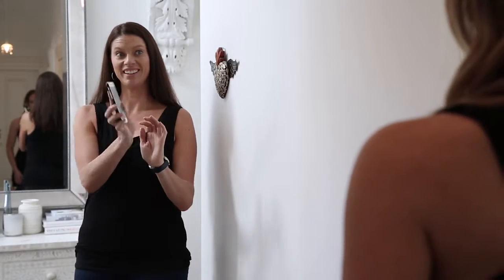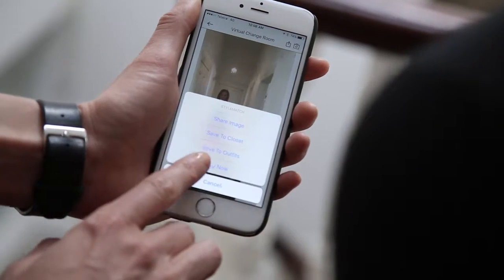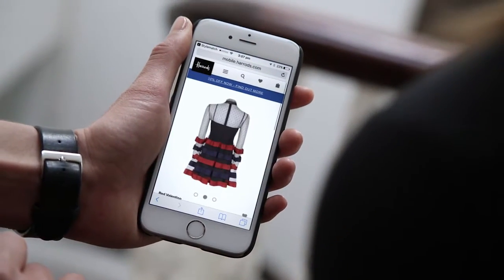By moving the item into the correct position, you can now begin to see how it might look on you. And if you love the look, you can click to buy the item direct from one of our global retail partners in seconds.